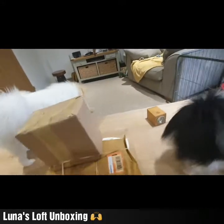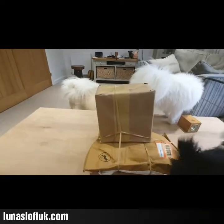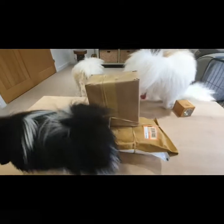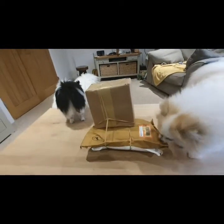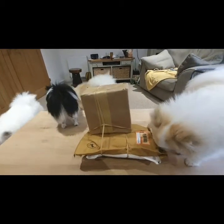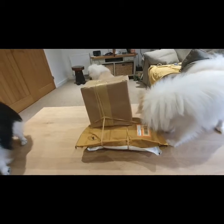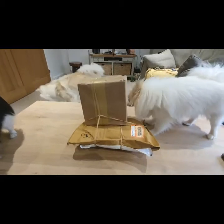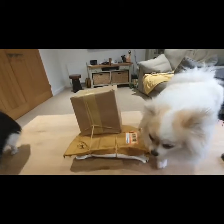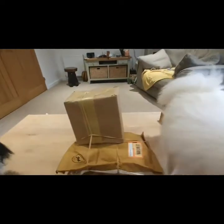Hi everybody! So as you probably know, I had all of these packages arrive from Luna's Loft in the post this afternoon. I asked you guys whether I should just open them and post pictures afterwards, or do an unboxing video. The majority voted for the unboxing, so I'm gonna go ahead and do it — I still haven't got a tripod, but here we go.